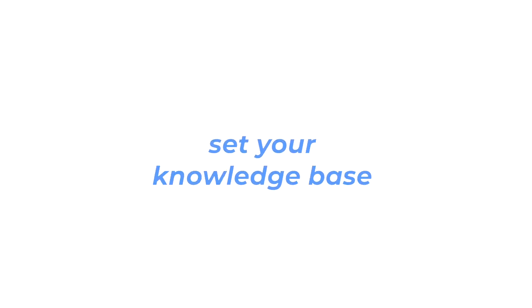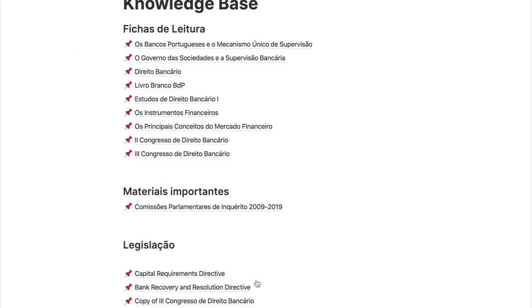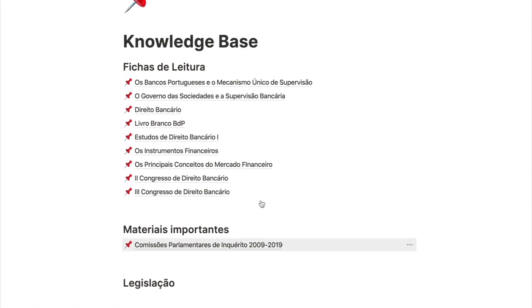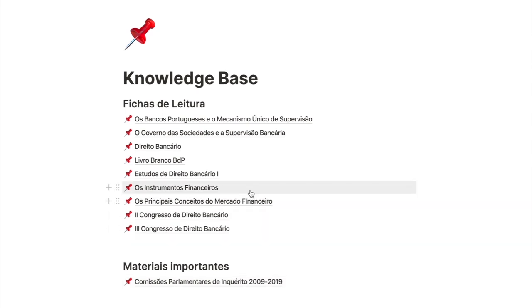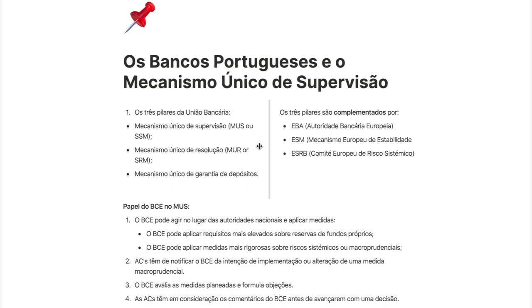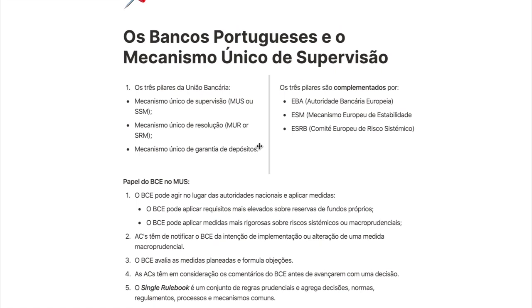Secondly, you should set your knowledge base. A knowledge base, like we discussed last week, is a repository of information where you store and index notes, projects, and other data. While you can create a knowledge base in an analog format, it's definitely recommended that you use an app to do this, as it allows you to access your information anywhere, type faster, reorganize things with a click, share data easily, and reduce your environmental footprint.